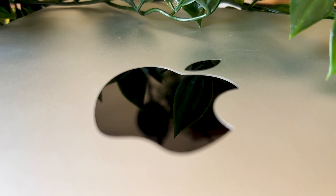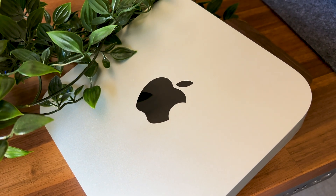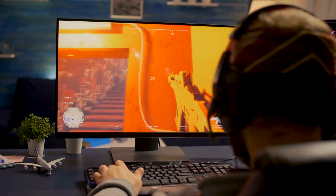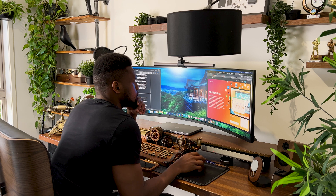In short, the M1 Mac Mini is a powerful, efficient, and versatile computer that is well suited for a wide range of tasks. Its energy efficiency, advanced M1 chip, and small form factor make it an excellent investment in 2023 — whether you're a student, a creative professional, a programmer, or just a casual user, this is the machine for you.